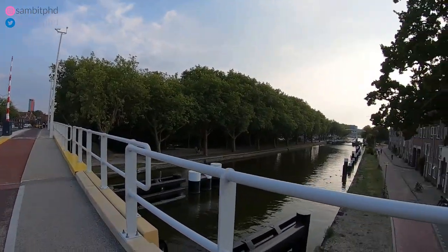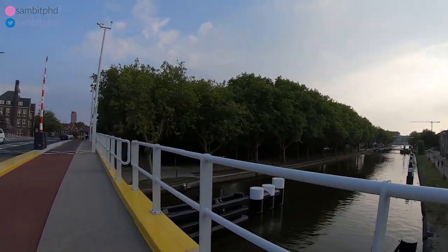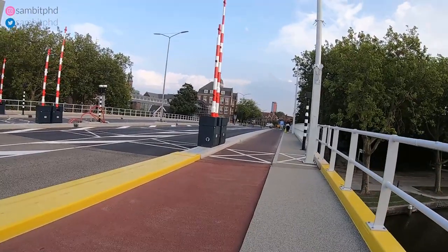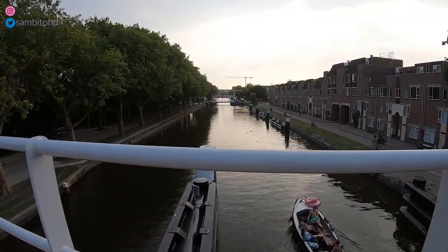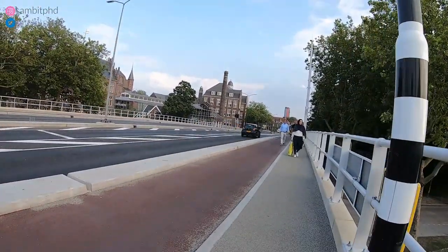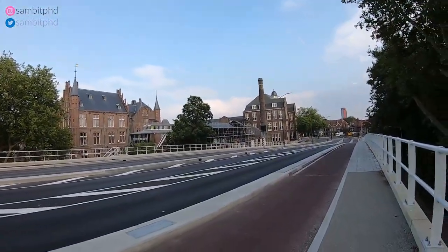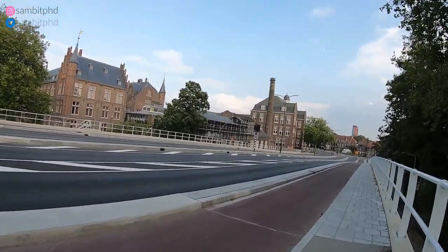It is also like a canal, right? People are chilling out because it is summer. And this is the bike path below. So these red paths are bike paths. Biking is very popular in Netherlands, as you might have seen in different videos.